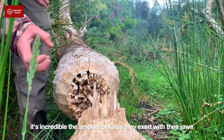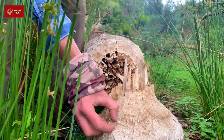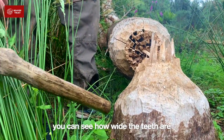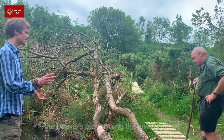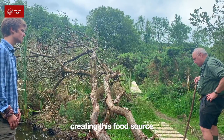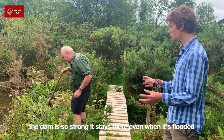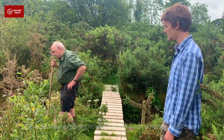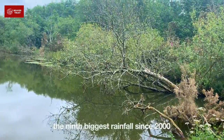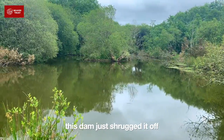It's incredible the amount of force they can exert with their jaws to bite through that much wood in one bite. You can also see how wide the teeth are as they go. The beavers are almost farming the environment — creating this food source for themselves. They cannot help but come back to food; they're really good at shaping the environment to suit them in every way. The dam is so strong it actually stays there. We've had some pretty heavy rains — Storm Dennis last year, which was the ninth biggest rainfall we've had since 2000 — and the beavers just shrugged it off.